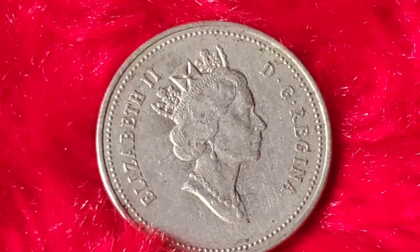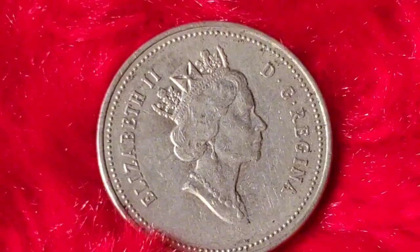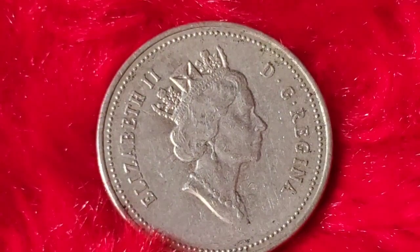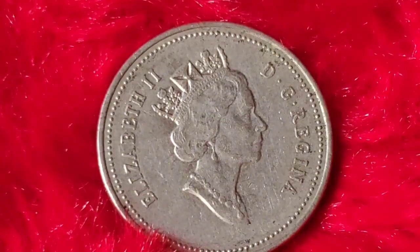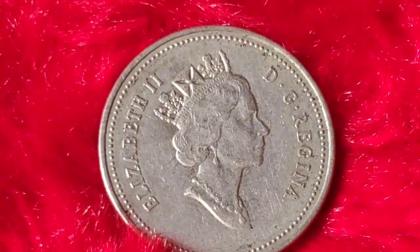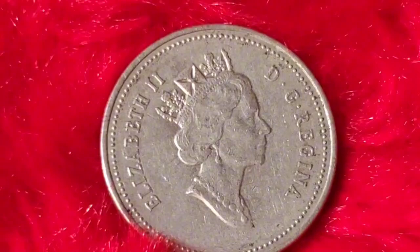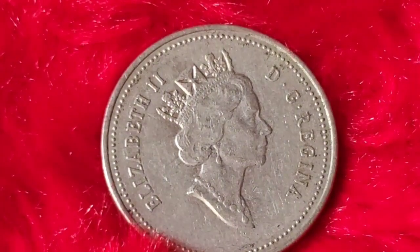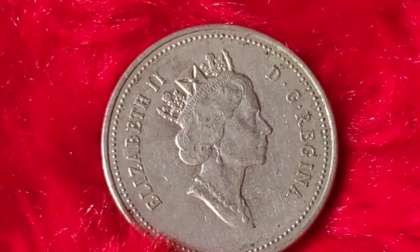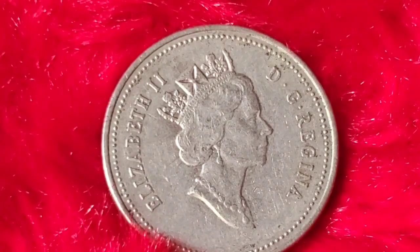The 1993 Canadian 5-cent coin may seem like just another nickel at first glance, but as we've discovered today, certain factors can make it incredibly valuable. From minting errors to its historical significance, this coin offers a unique glimpse into Canada's numismatic landscape. Whether you've got a simple circulated coin or a rare gem, you never know what it might be worth. So take a second look at your 1993 Canadian 5-cent coin — you could be sitting on a small fortune.